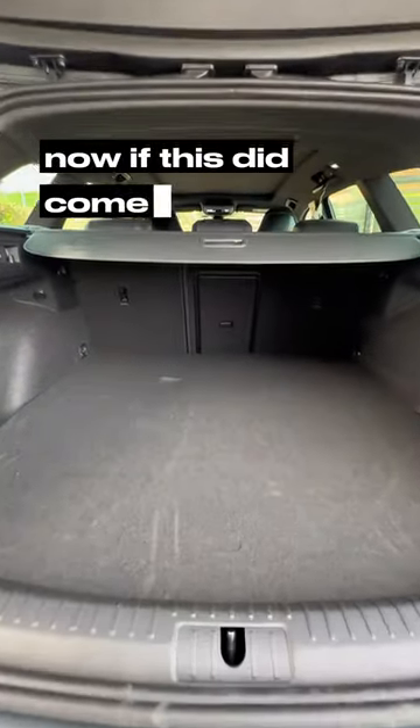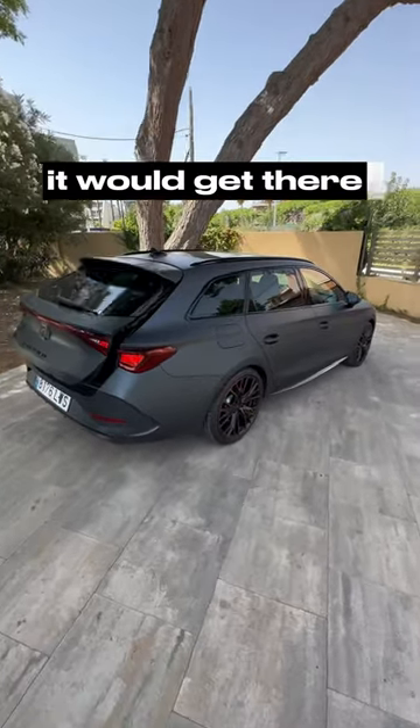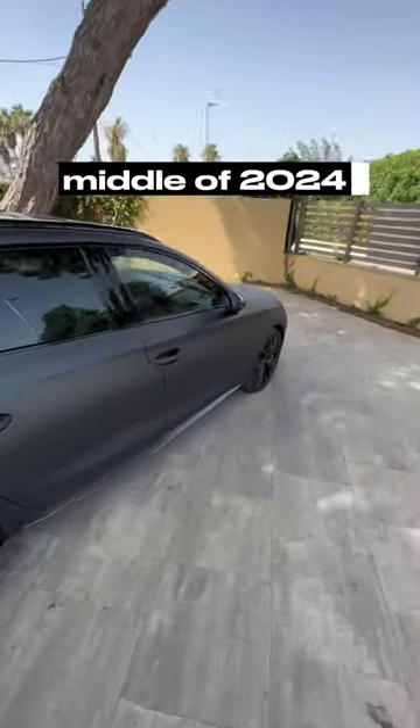Now if this did come to Australia it would get there middle to late 2024. Should Cupra do it?